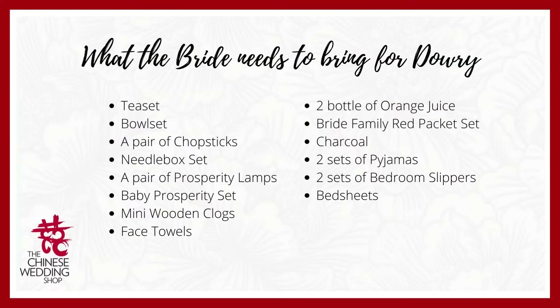I hope you enjoyed the video — isn't it very heartwarming? Jia Zhuang actually represents the best memories from the bride's parents. The items prepared in the dowry contain heartfelt wishes. Here's the list of items typically prepared for Jia Zhuang: tea sets, bowl sets, chopsticks, a needle box set (sewing kit), a pair of prosperity lamps, a baby prosperity set, wooden clocks, face towels, orange juice, red packets, charcoal, pajamas, bedroom slippers, and bed sheets.